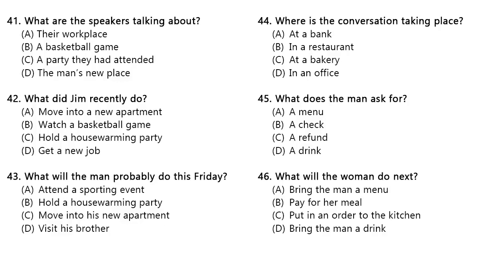Questions 44 through 46 refer to the following conversation. I see that you are done with your meal. Could I take these dishes away? Yes, thank you. And could I take a look at your menu again? I'd like something for takeout. Of course. I'll be right back with the menu. Oh, never mind. I'll just get the cheeseburger with fries to go, please. Number 44. Where is the conversation taking place? Number 45. What does the man ask for? Number 46. What will the woman do next?